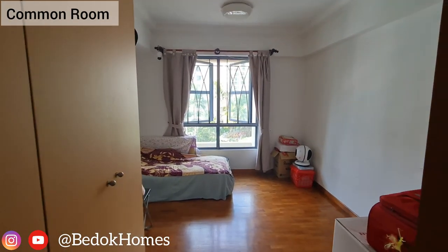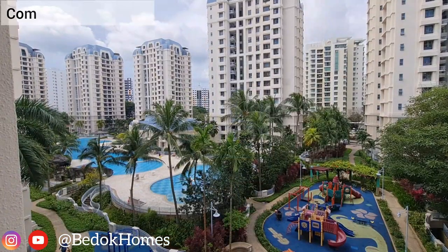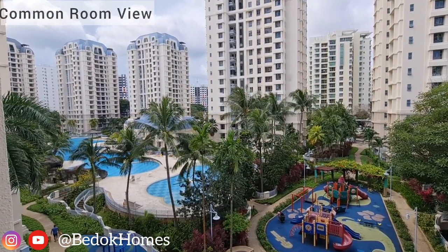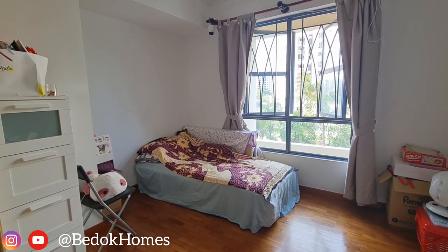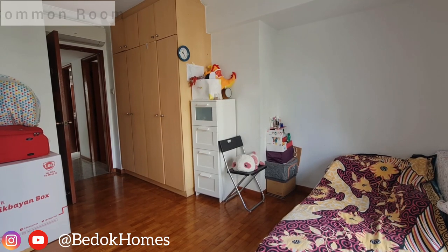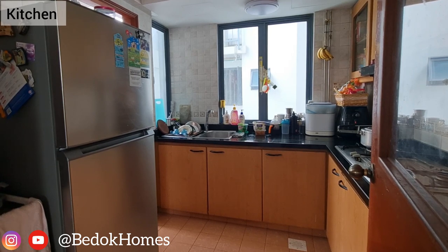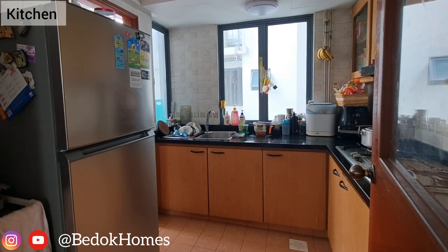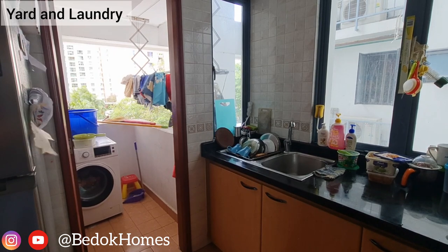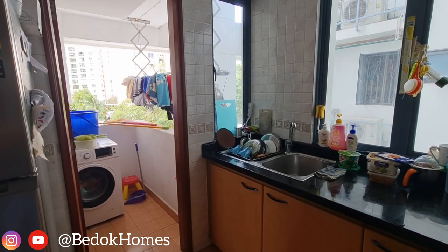The other bedroom through the window has an open view of the swimming pool to the south. The two bedrooms have similar flooring. Upon entering the kitchen, you see an efficient kitchen with a large window near the sink, and it connects to the yard for a laundry area.